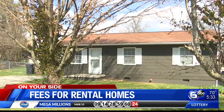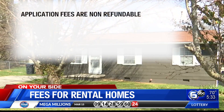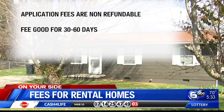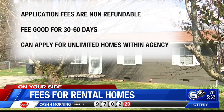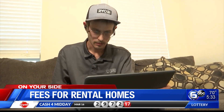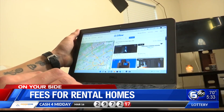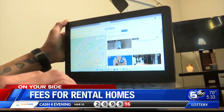Property management companies said application fees are non-refundable. However, a one-time fee is good for 30 days, sometimes 60 days or longer depending on the agency, and you can apply for as many properties as you want within the company. Over the weekend, Joshua finally found a rental home within his price range, and his days of searching and paying fees are over.